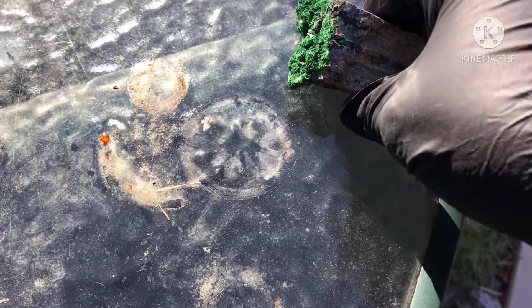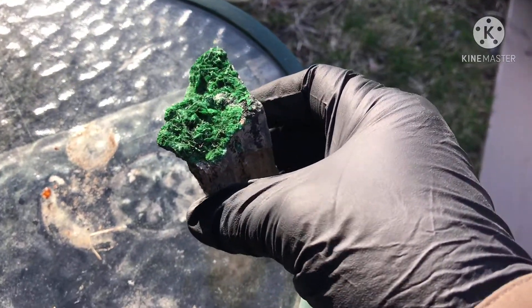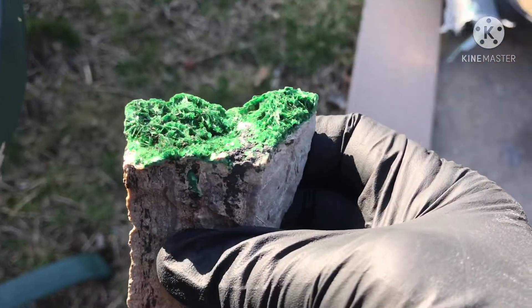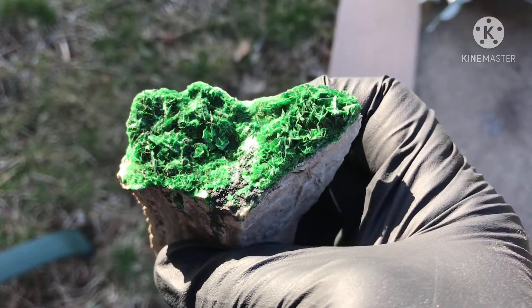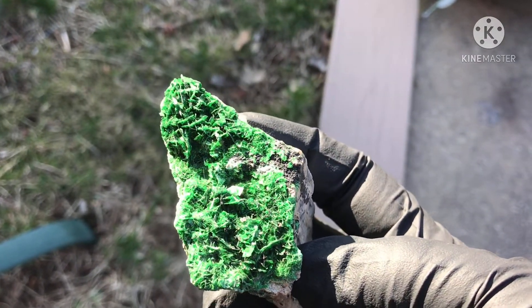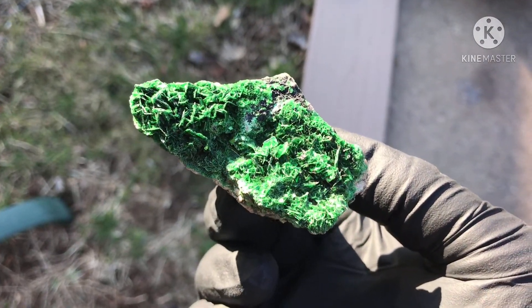All right, guys, so I wanted to show you the Torbenite — the Katanga Torbenite piece. This one is the gem. This one is absolutely beautiful. I say that about all of them because they're all my beauties, but this one really is absolutely gorgeous.